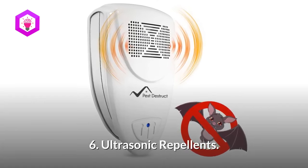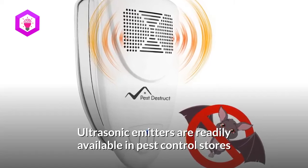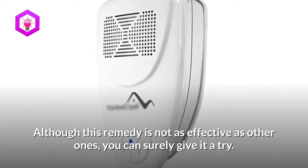6. Ultrasonic repellents. Ultrasonic emitters are readily available in pest control stores and are a good option to keep bats away. Although this remedy is not as effective as other ones, you can surely give it a try.